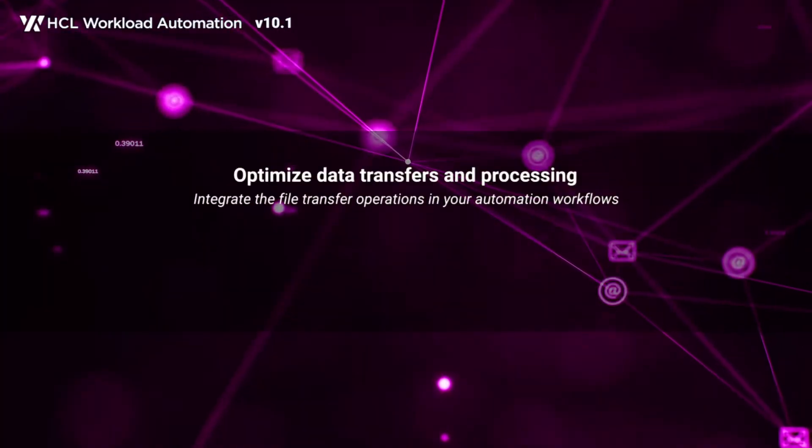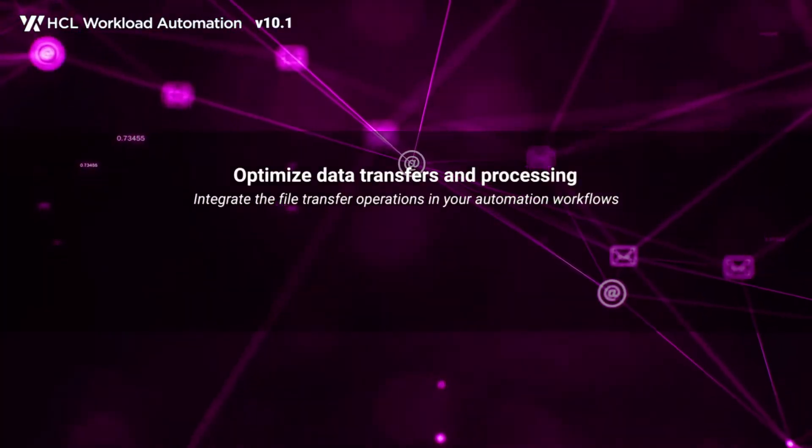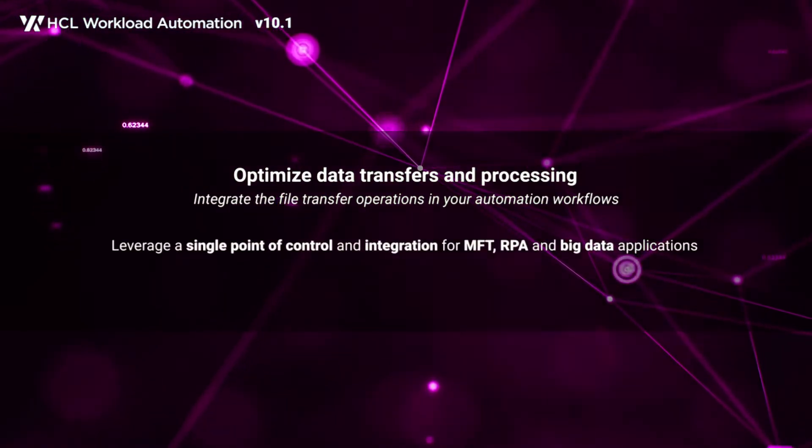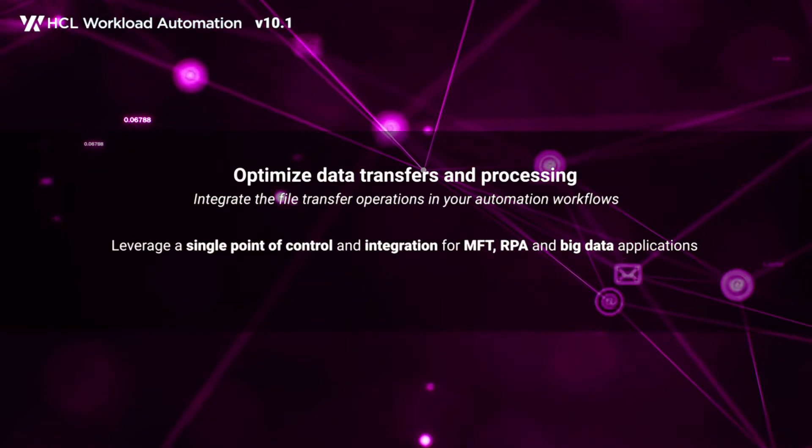The managed file transfer and integration to orchestrate and optimize the data transfer and processing. Move your files between agents and connect them to your business processes.